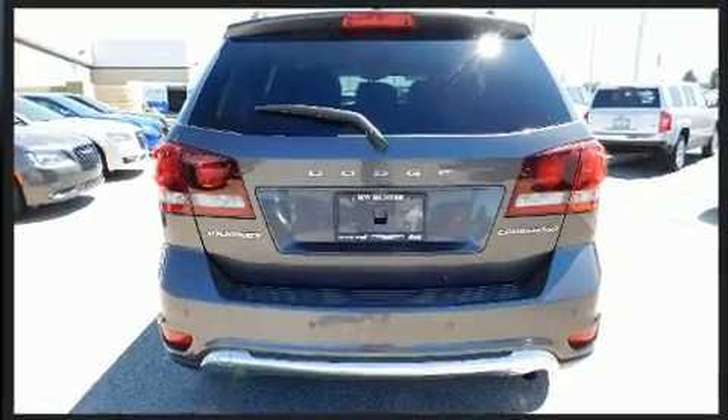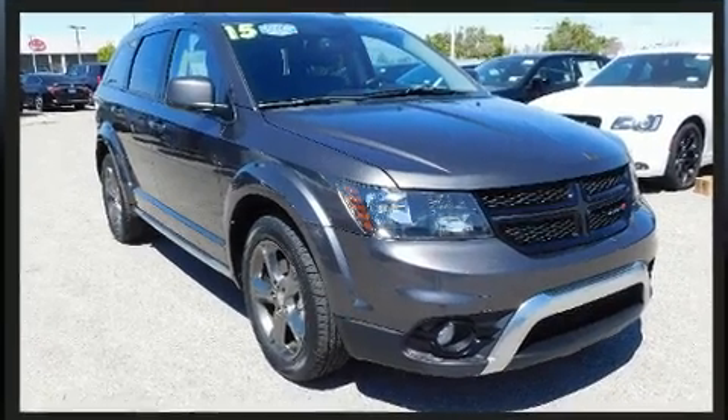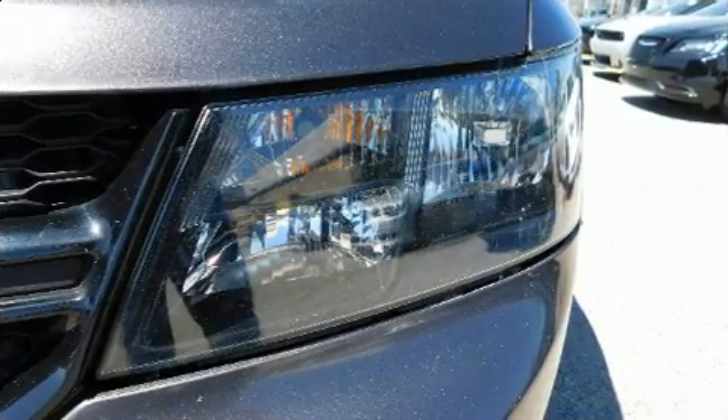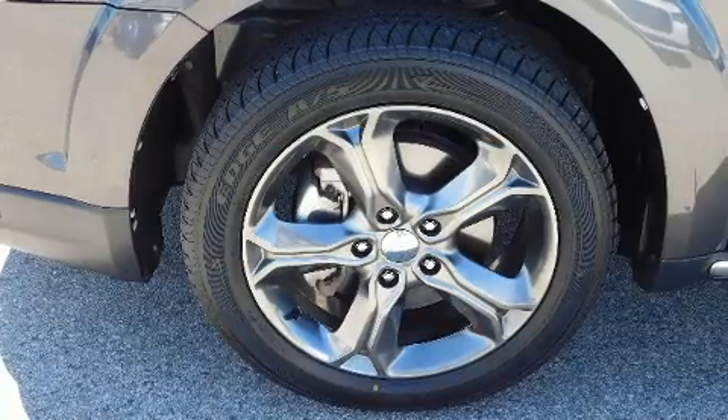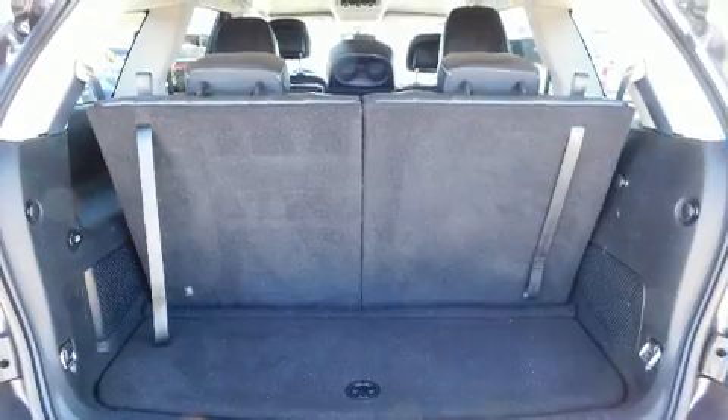Dodge prioritized practicality, efficiency and style by including delay off headlights, a tachometer, adjustable headrests in all seating positions, speed sensitive wipers, heated door mirrors, a roof rack and one-touch window functionality.